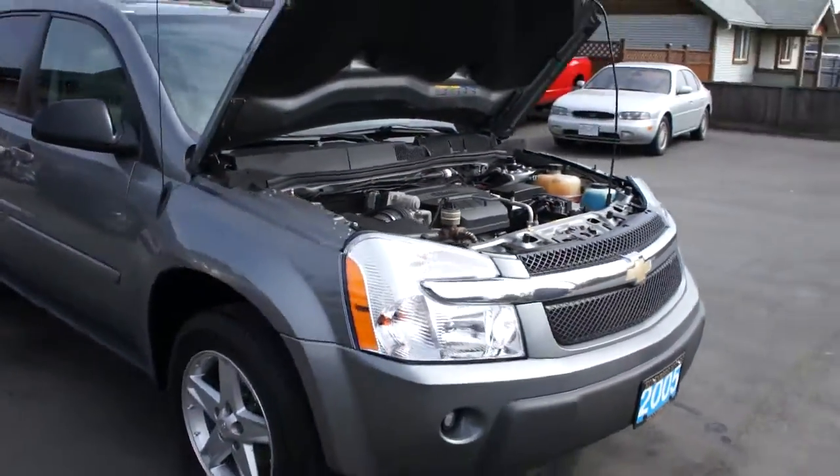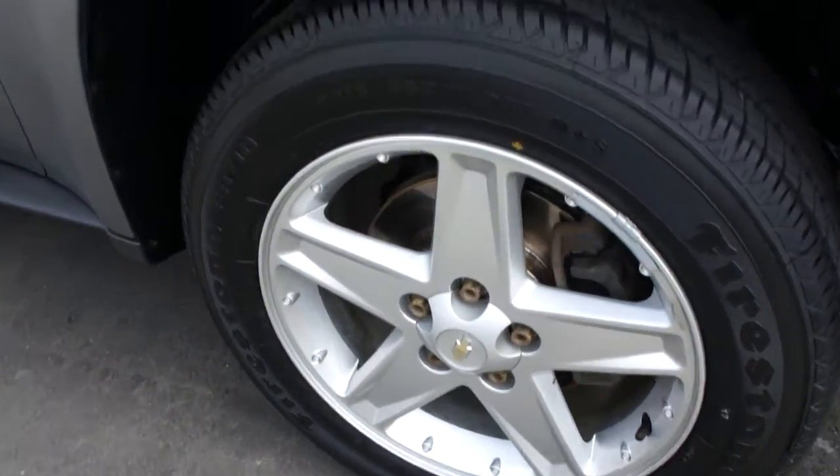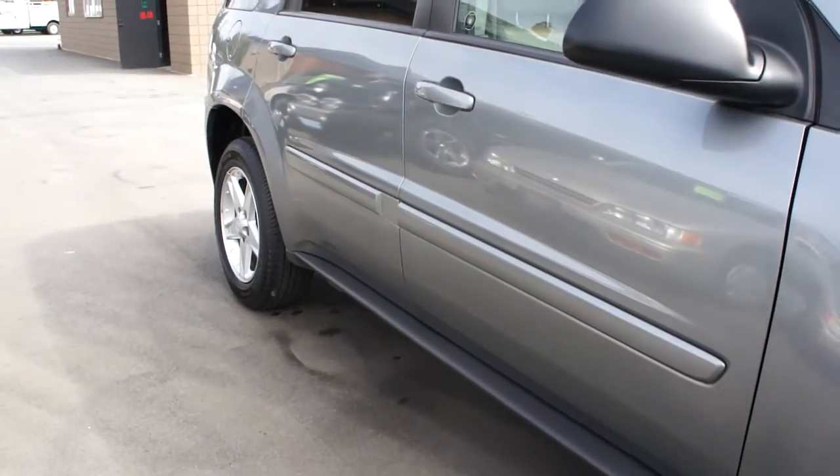This vehicle just went through the shop. It has brand new brakes in the front — rotors and pads — and all brand new tires. We just put all new tires on it.